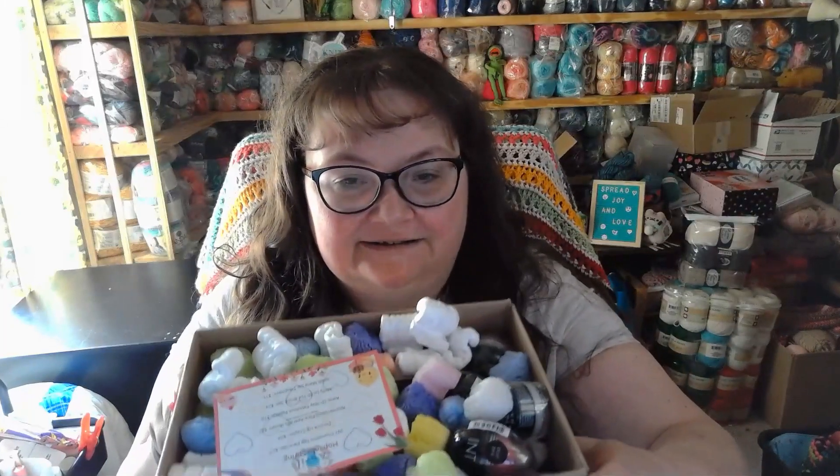Hi everyone, it's me Jennifer with Froggy Winnin Knitting, and today I have a giveaway for you. Ice Cream Beauty has sent me a box to give away to all of you. Here it is — this is the April Hop Into Spring Beauty Box.